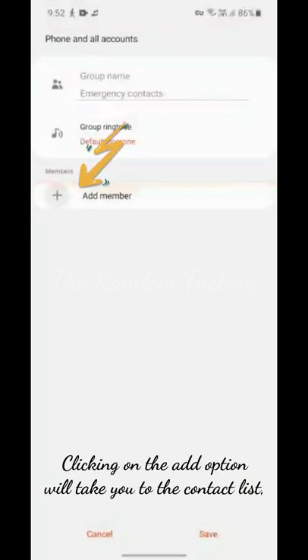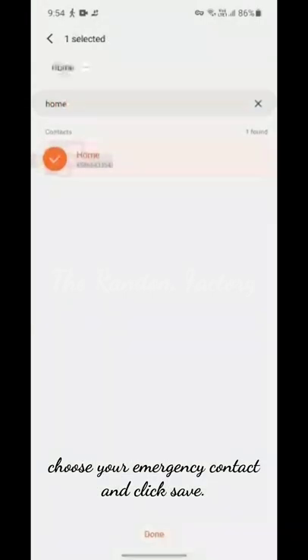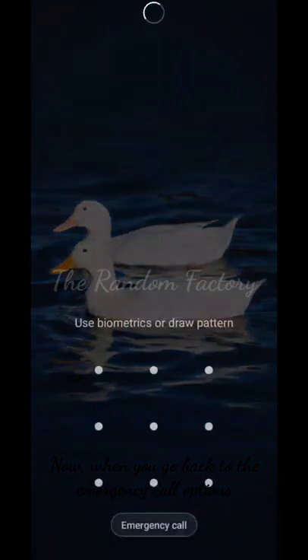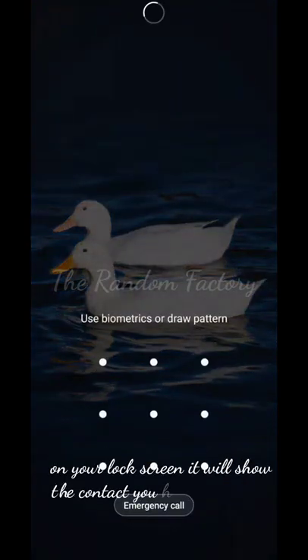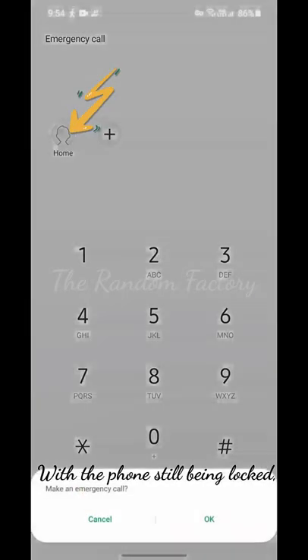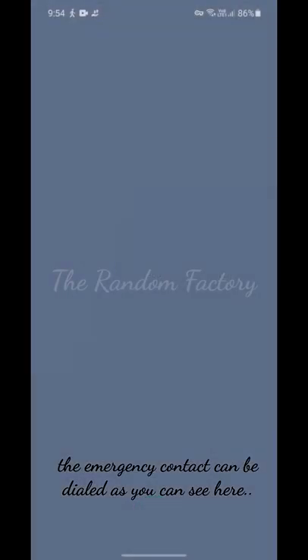Clicking on the add option will take you to the contact list. Choose your emergency contact and click save. Now, when you go back to the emergency call options on your lock screen, it will show the contact you had just saved. With the phone still being locked, the emergency contact can be dialed as you can see here.